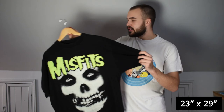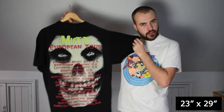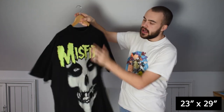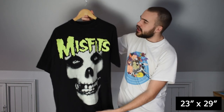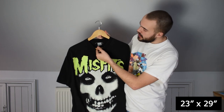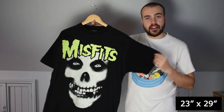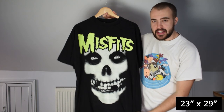This is the Misfits tee for their European Tour 1996. Glow-in-the-dark print front and back — not single stitched, it is double stitched — but that's all good. On a faded Euro tag. Just really cool to see a nice glow-in-the-dark Misfits tee. I've got another one coming up in a little bit as well, so keep watching to see that other one.